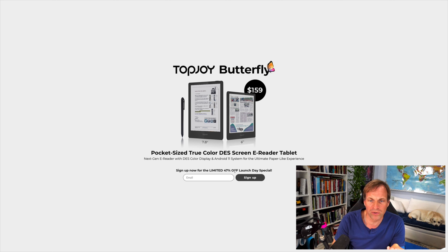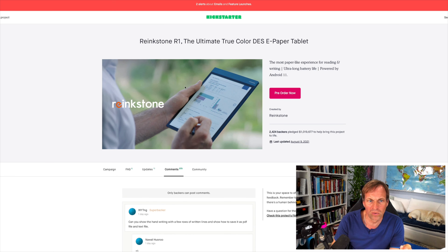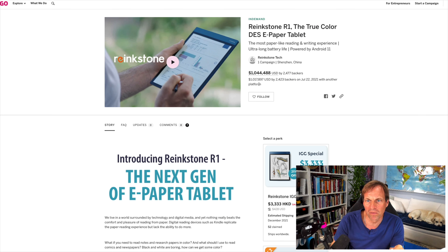They're offering a limited 40% off launch day special. We've been talking a lot about the Ringstone color DES e-paper device, Android 11 - same thing as a Top Joy one. My concerns with this Kickstarter: they've raised over a million dollars - $1,044,488,000 - and I'm worried about what this device is going to do.